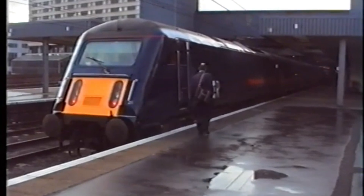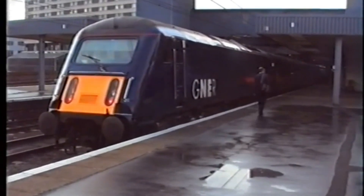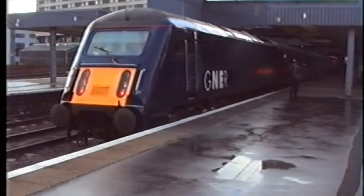It made a brief comeback in the early 2000s with GNER, hauling express services once again. But fate wasn't on its side.